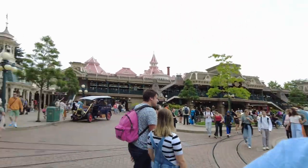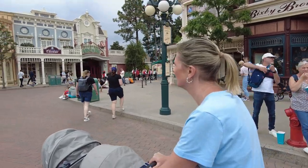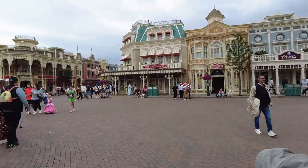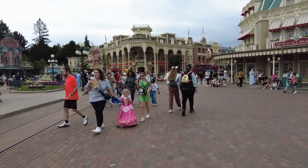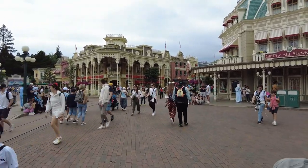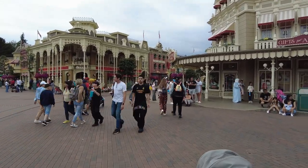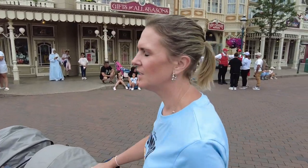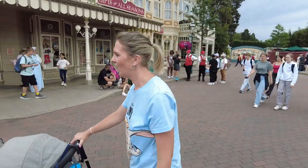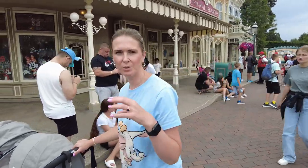Shall we go down the main street or through the alleyway? Main street! Let's go. Getting those Disney vibes! I noticed there's new Stitch merchandise — I don't know why it's always Stitch. Charlie might like it because it's a big Stitch with a duck.